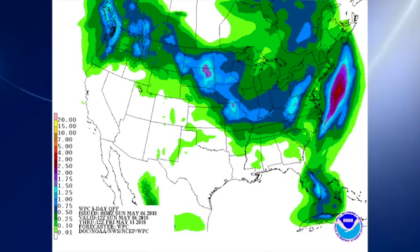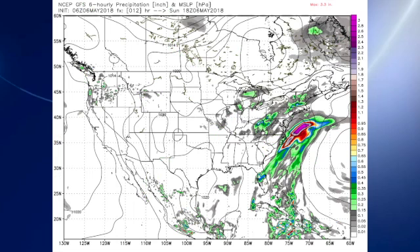QPF pretty much tells the story for the next five days through 12Z — that'll be 7 a.m. on Friday morning — not expecting much in the way of precipitation. The 06Z GFS model run shows our front and the surface low moving up over Virginia and the front out into the Atlantic.